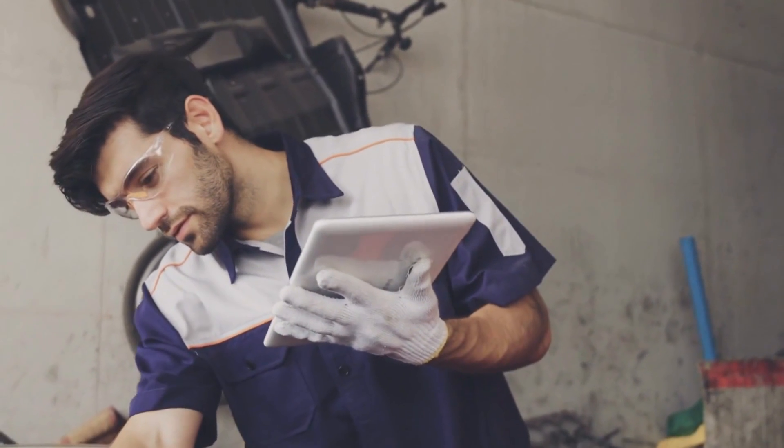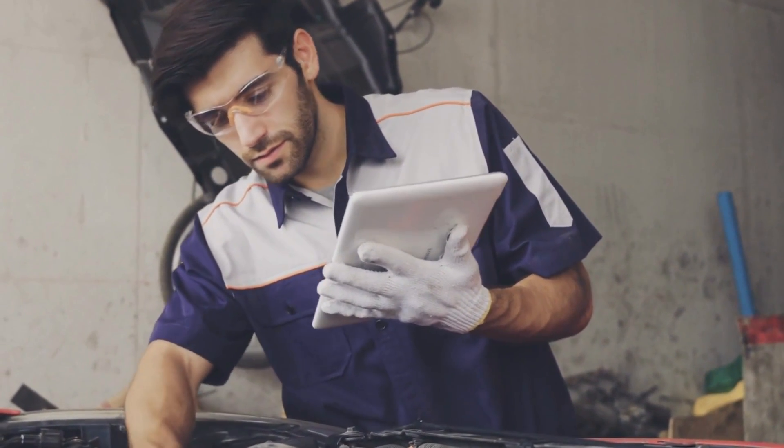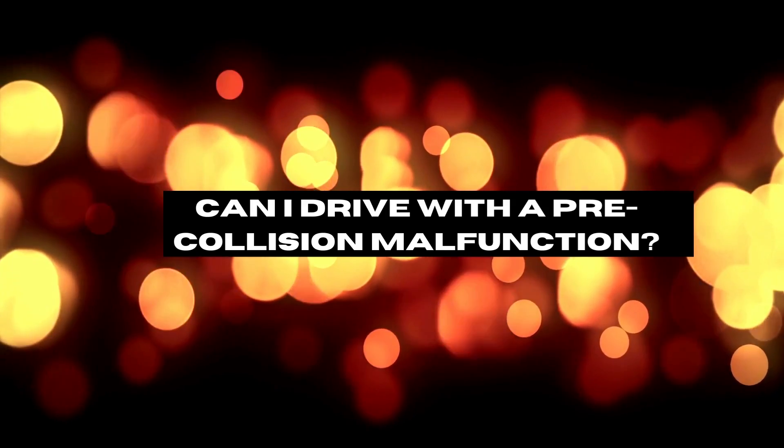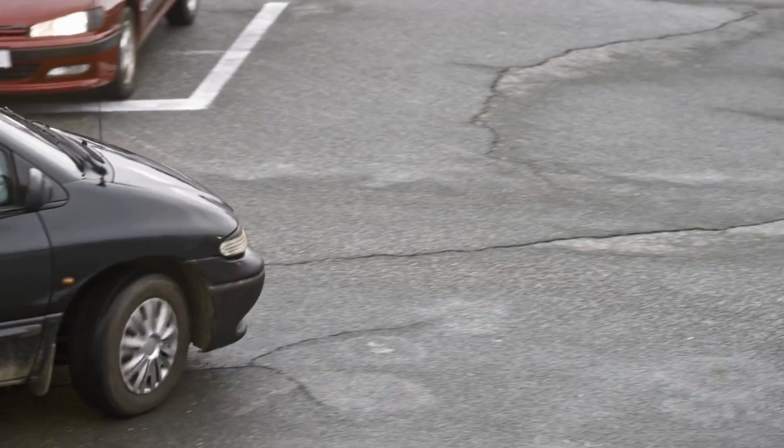If you suspect a malfunction, it's important to have it checked by a qualified automotive technician as soon as possible. Ignoring a problem with your pre-collision system could result in an accident that could have been avoided.